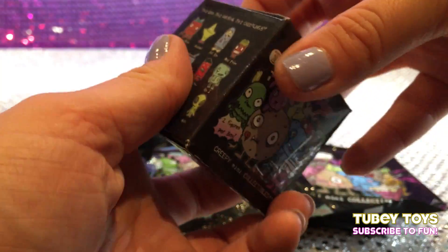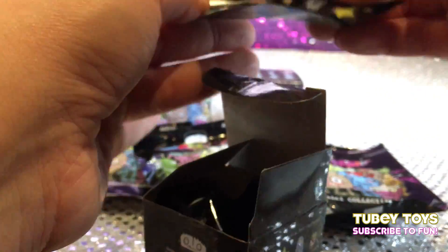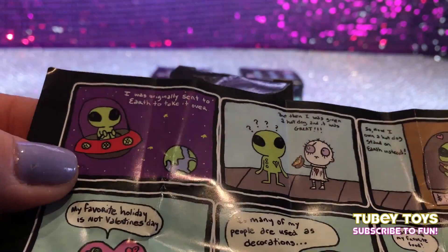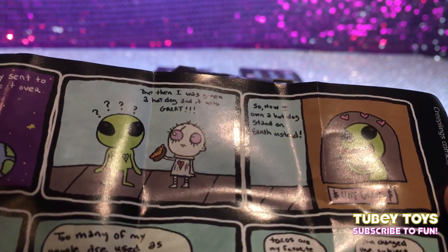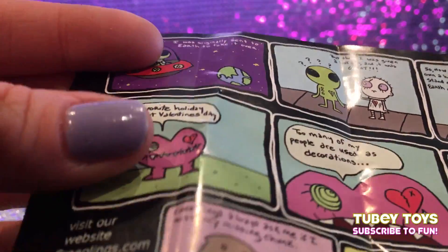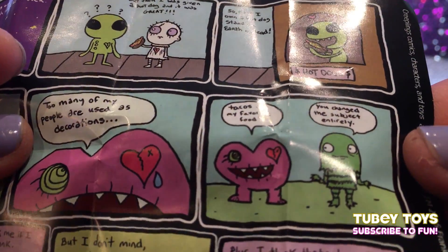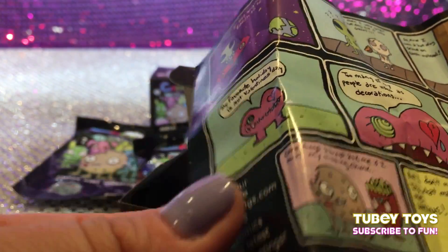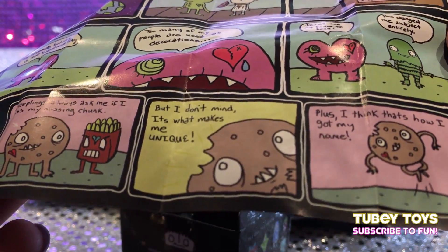Can we open them with our fingers? Here is the first box and it comes with a checklist. And it has a cute little story. Let's read the story. Little comic strip over here. It says: 'Look, the alien's selling hot dogs. My favorite holiday is not Valentine's Day. Too many of my people are used as decorations. Tacos are my favorite food. You changed the subject entirely. Creeplings always ask me if I miss my missing chunk, but I don't mind. It's what makes me unique. Plus, I think that's how I got my name.'